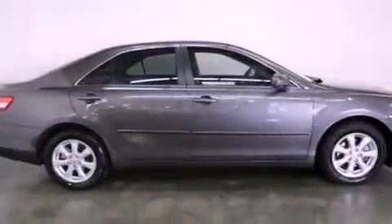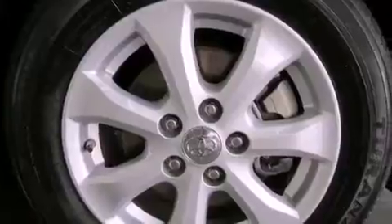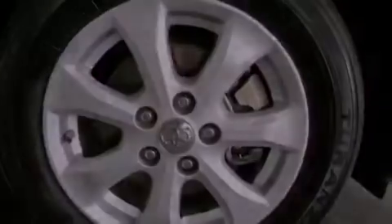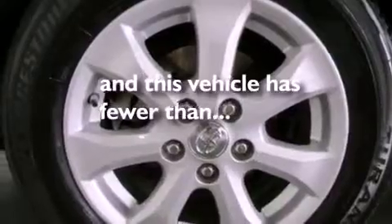Additional features include a CD player, an engine immobilizer theft deterrent system, traction control, side curtain airbags, rear seat child-proof door locks, and full-power accessories. This vehicle has less than 32,000 miles.